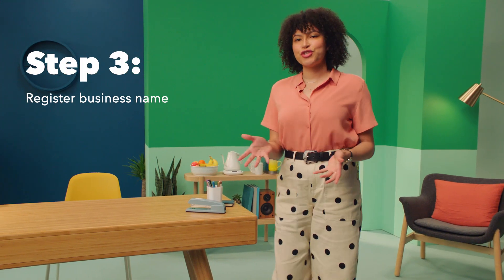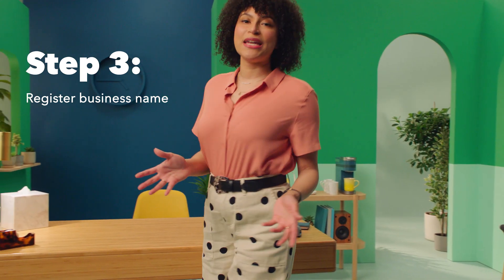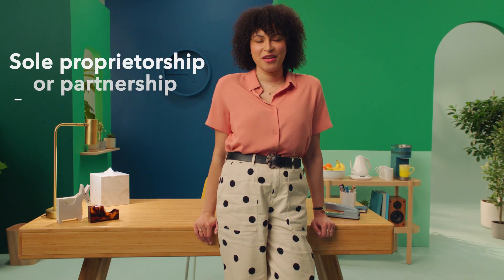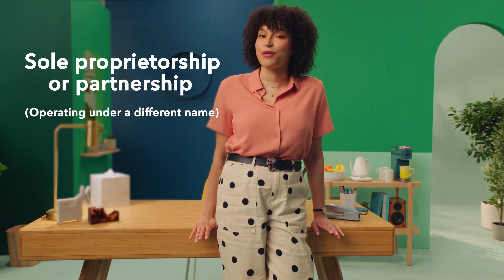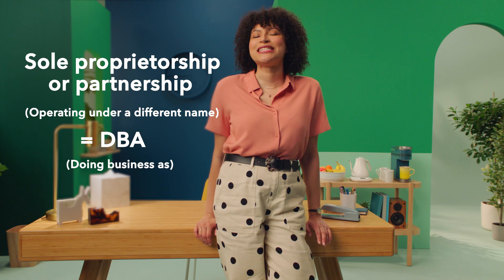Step three: register a business name. When naming, shoot for something memorable and ownable. If you're a sole proprietor or partnership operating under a different name from your legal name, you'll need to file a DBA.